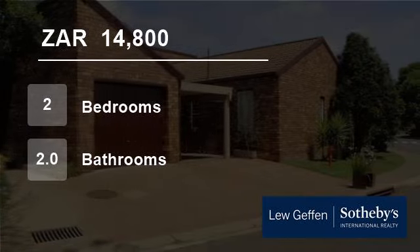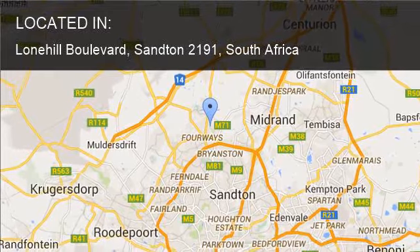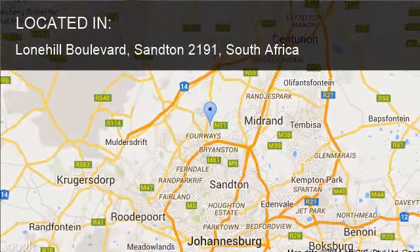Welcome to this two-bedroom flat for rent in Lone Hill Boulevard, Sandton 2191, South Africa for R14,800 per month.